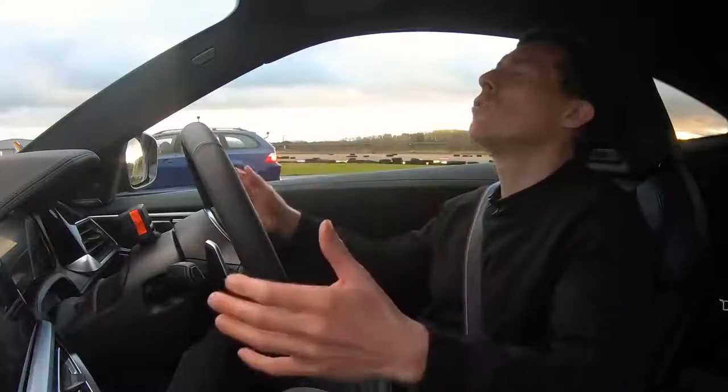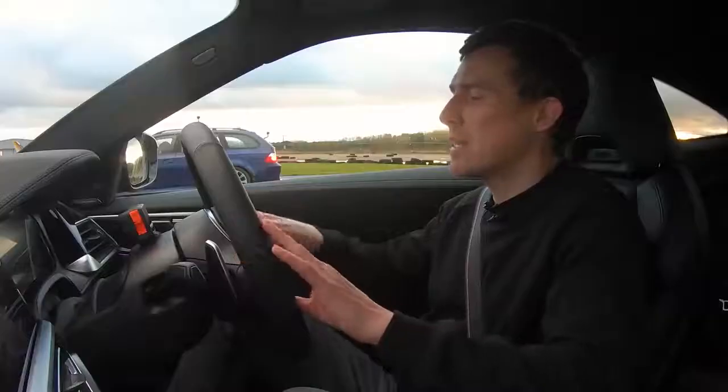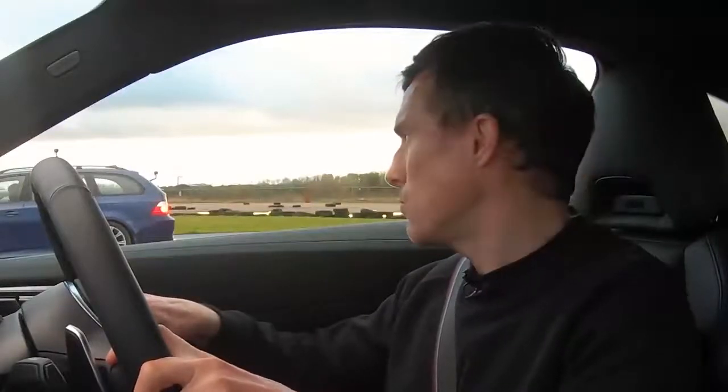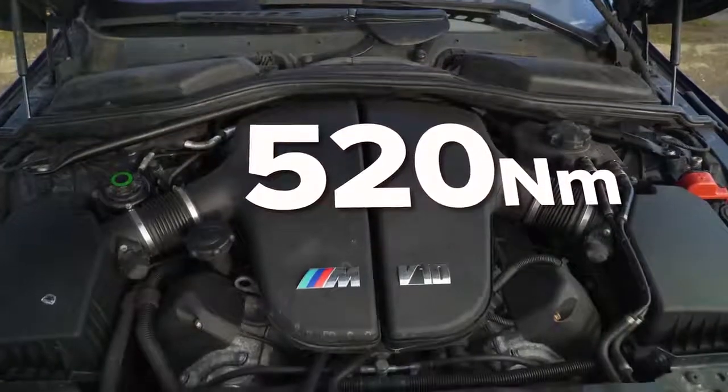The M5 has a glorious five-litre naturally aspirated V10 engine which has a tendency to eat itself — you have to get the rod bearings replaced otherwise the engine will just go bang and cost you loads to fix. Anyhow, it puts out a lot of power: 507 horsepower and 520 newton metres of torque.